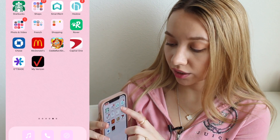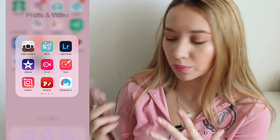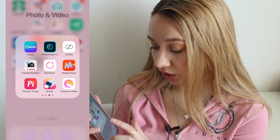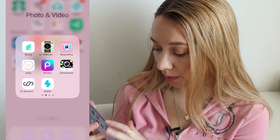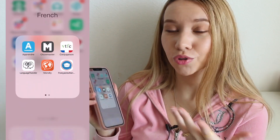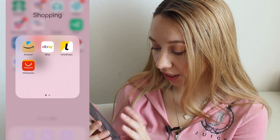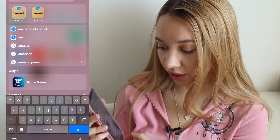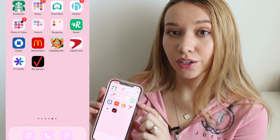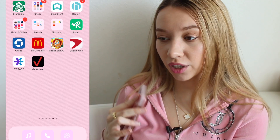Next I have SmartRent, which is an app for my apartment complex. Then I have the Hilo app, which is for my doctor — you can message and make appointments. Photos and Videos is also a folder I never use. I have a French folder because I'm trying to study French, which is not going that well, but I do have a folder with a lot of apps I don't really use. Then Shopping — I have Amazon, eBay, AliExpress, iHerb and stuff like that. And Rover is an app I use for finding cat sitters when we leave — that's where we hire people to come check on her.